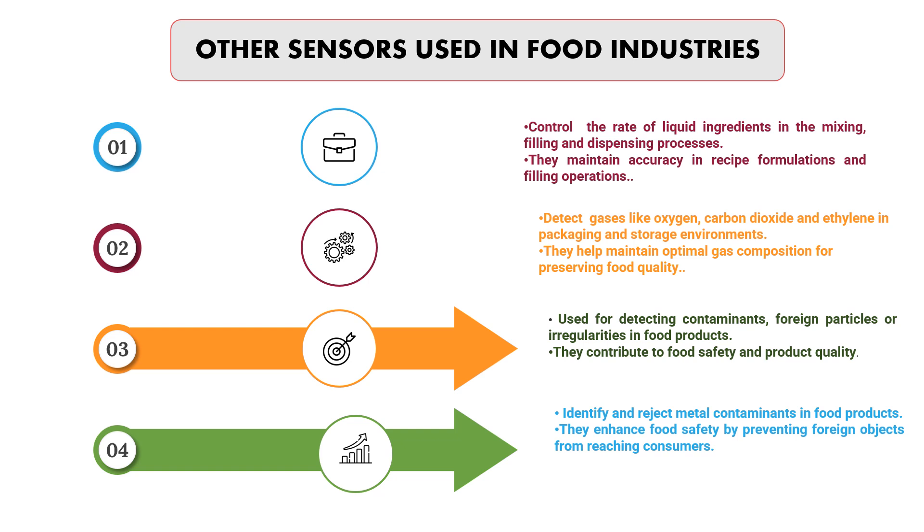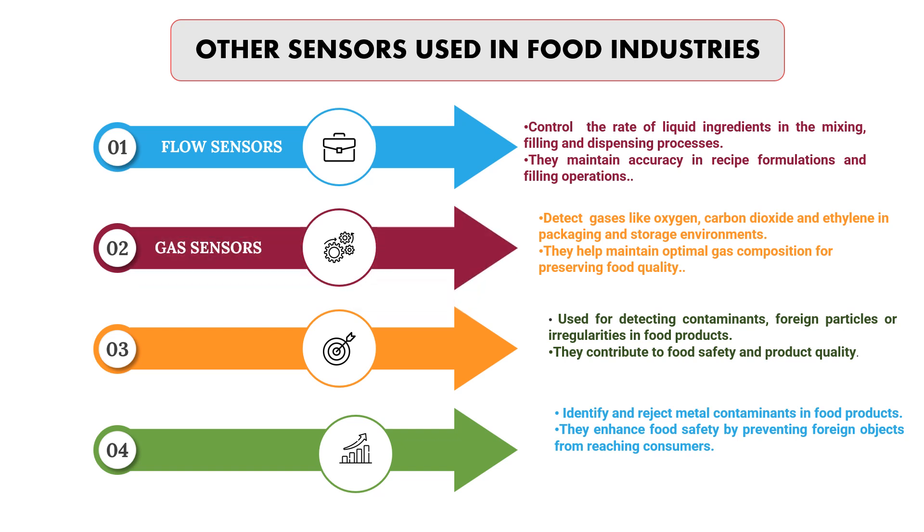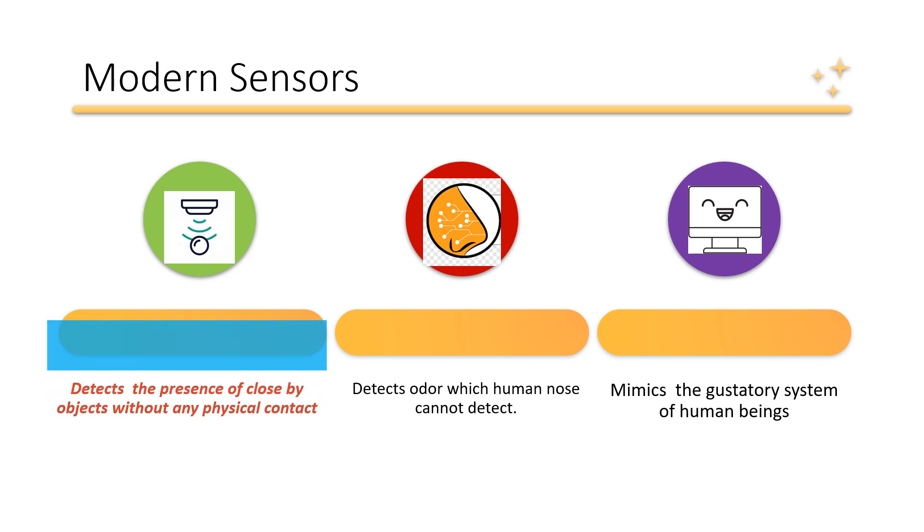Other types of sensors commonly used in food industries include flow sensors, which control the rate of liquid ingredients in mixing, filling and dispensing processes, maintaining accuracy in recipe formulations. Gas sensors can detect gases like oxygen, carbon dioxide and ethylene in packaging and storage environments, helping to maintain optimal gas composition for preserving food quality. Optical sensors detect contaminants, foreign particles or irregularities in food products. Metal detection sensors identify and reject metal contaminants, enhancing food safety by preventing foreign objects from reaching consumers.